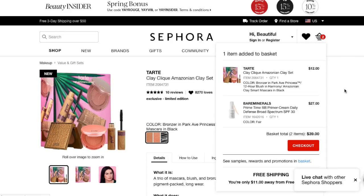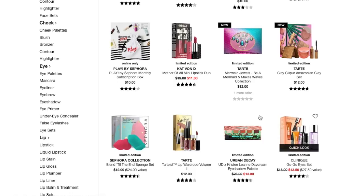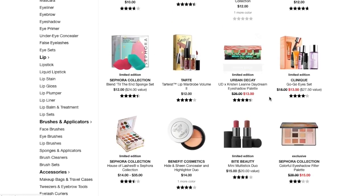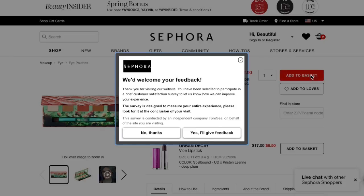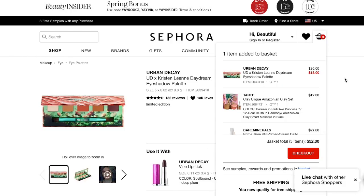Now I just need eyes — eyeshadow, highlighter, and brows, although I could just use my bronzer for brows. Keeping looking in the sets section... Urban Decay has the Kristen Leanne palette for $13. I love this palette, so I'm going to add that to the cart. Just to clarify, I'm not actually buying this stuff — I'm just seeing if it's possible. We're at $52 right now.